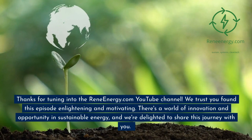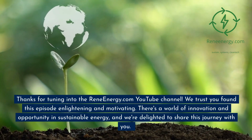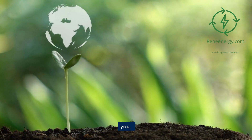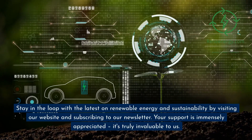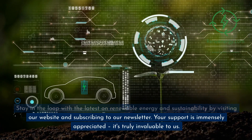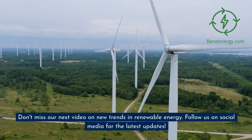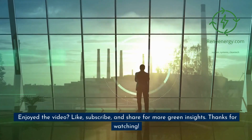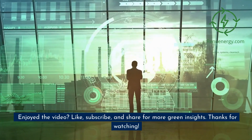Thanks for tuning into the ReneEnergy.com YouTube channel. We trust you found this episode enlightening and motivating. There's a world of innovation and opportunity in sustainable energy, and we're delighted to share this journey with you. Stay in the loop with the latest on renewable energy and sustainability by visiting our website and subscribing to our newsletter. Don't miss our next video on new trends in renewable energy — follow us on social media for the latest updates. If you enjoyed the video, like, subscribe, and share for more green insights. Thanks for watching.